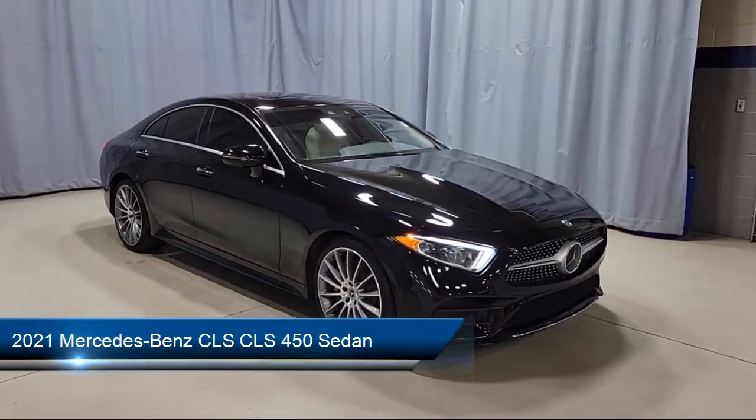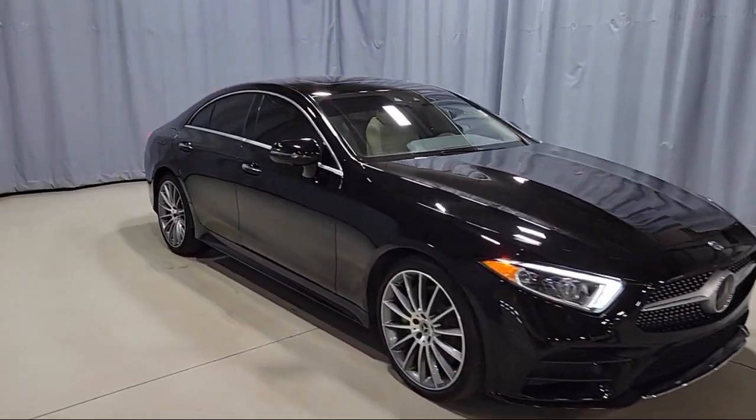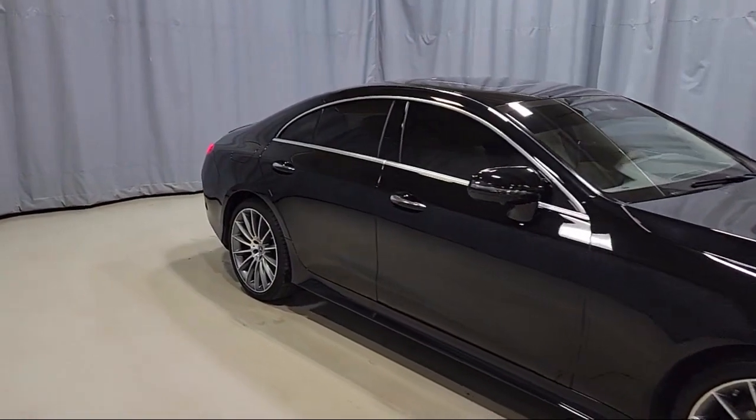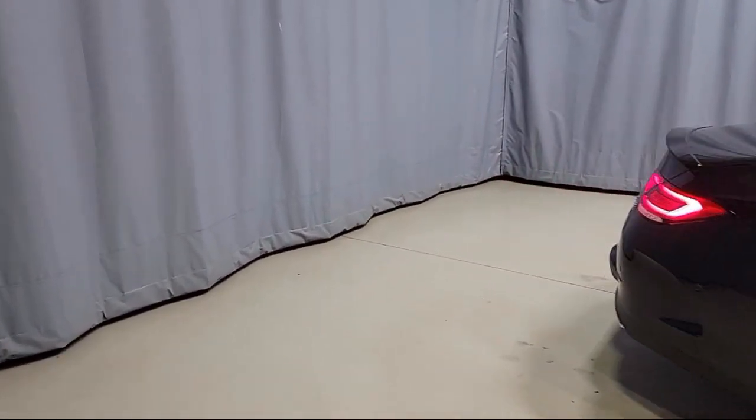This vehicle comes equipped with heated front seats, rear view camera, wood dashboard insert, 13 speaker audio system, heated door mirrors, and keyless entry.